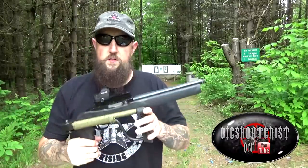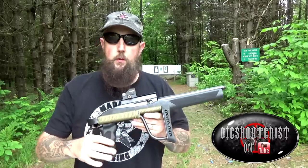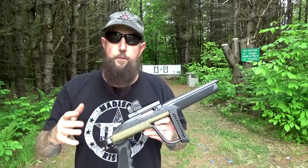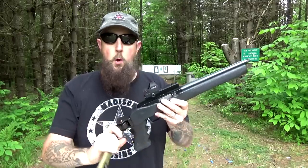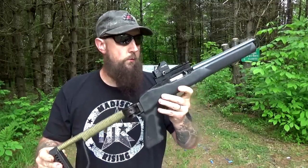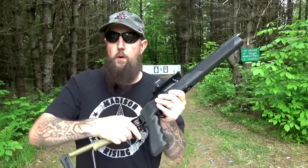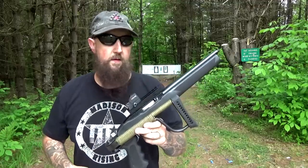One of the pieces that gets a lot of feedback every time we take it out is the little Ruger pocket rifle that we made. It's typically not the feature in whatever we're doing — we use it as a test platform to test other things. But people seem to really like the small size. It's a neat, compact, short-barreled rifle. It uses a Ruger charger barrel, threaded half-28, and it makes a really neat, small, convenient package, whether it be for packing, hiking, or anything like that.